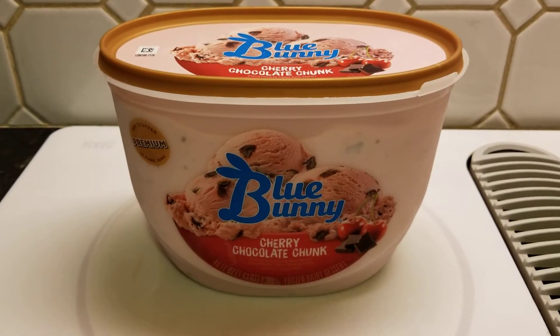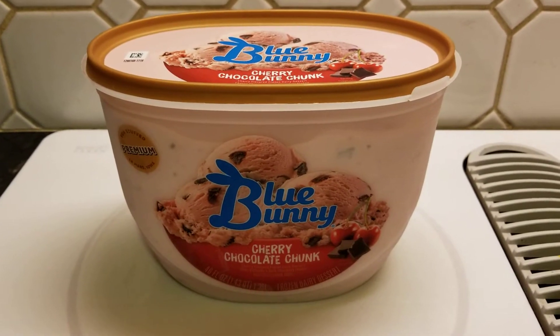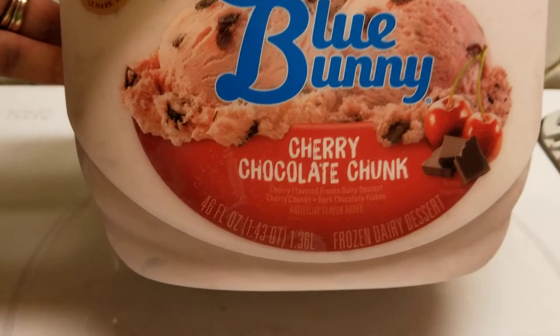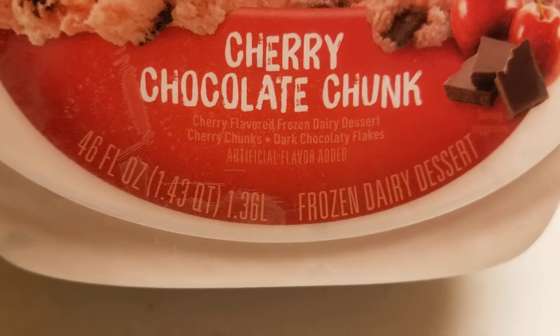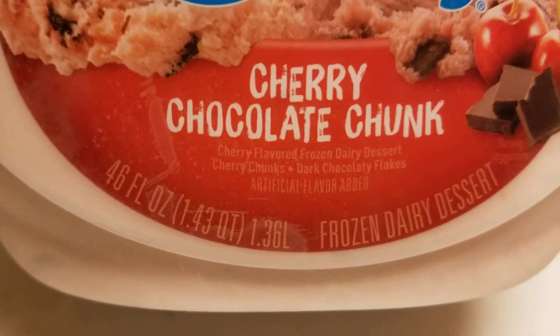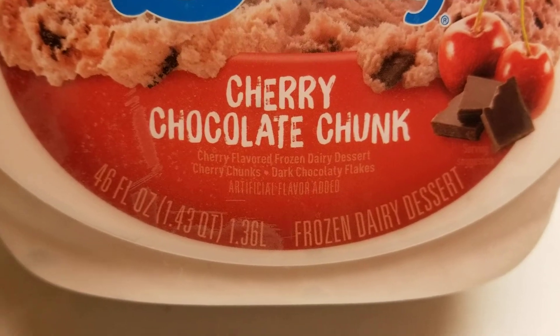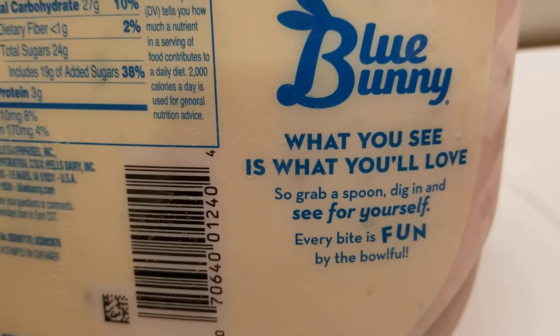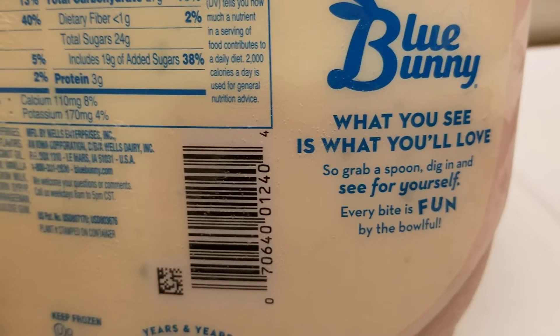Hey YouTube, welcome back to our kitchen. What do we have here today? We've got some Blue Bunny chocolate cherry chunk. Here's the thing - this cherry flavored frozen dairy dessert doesn't actually say ice cream. It's got cherry chunks and dark chocolatey flakes.